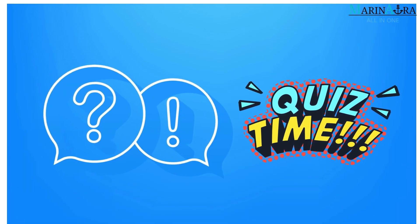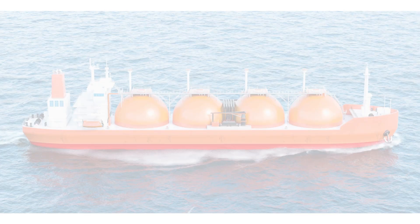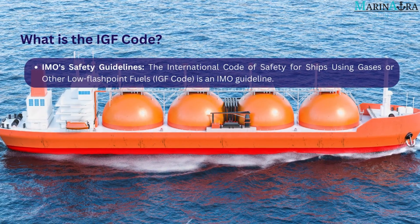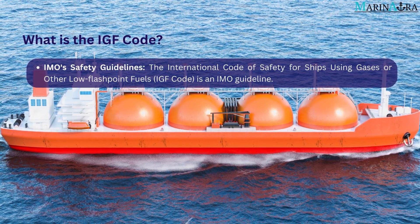In today's video, let's see the answer to the quiz question: What is the IGF Code? The International Code of Safety for Ships Using Gases or Other Low Flashpoint Fuels, or IGF Code, is an IMO guideline.